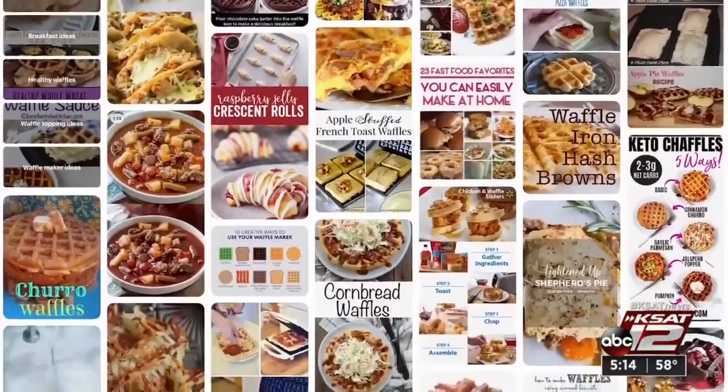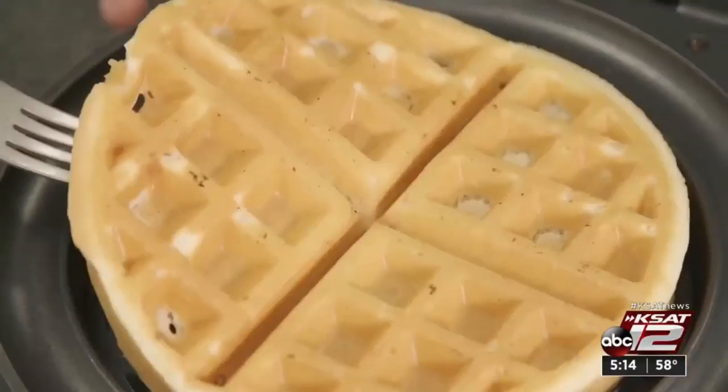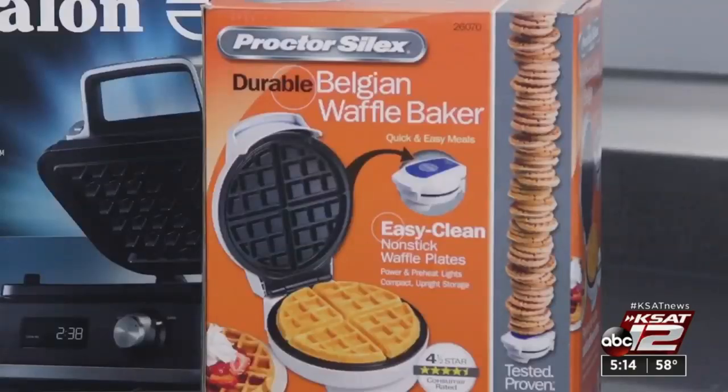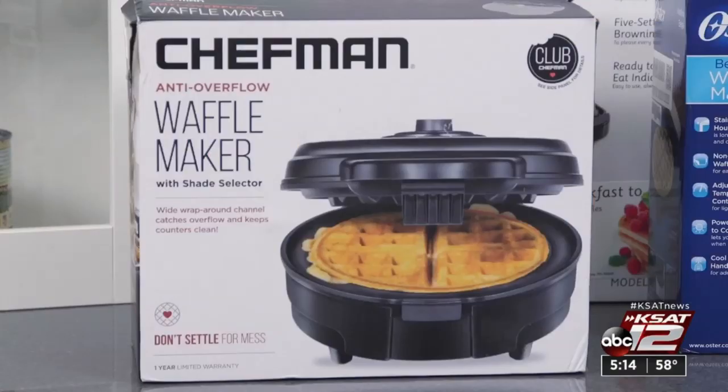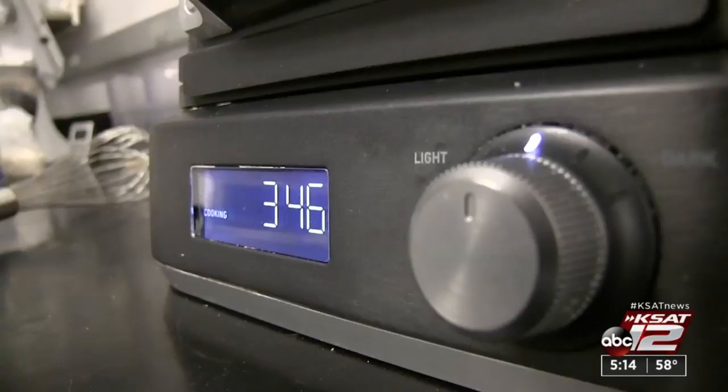Seems waffle makers are hot. Home cooks are waffling everything now, from hash browns to grilled cheese to puff pastry. To help you get in on the trend, Consumer Reports tested eight waffle makers for how well they turn out perfectly browned waffles and for how clear the controls are. Some of the things they flag are uneven browning, narrow crevices on the grid that might be hard to clean, or handles that get really hot to the touch.